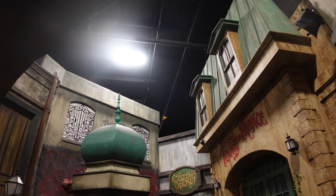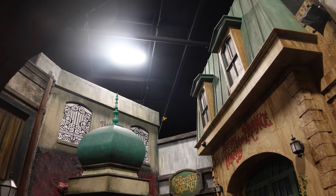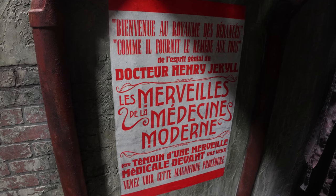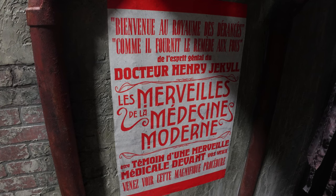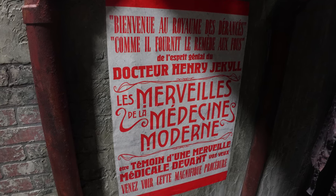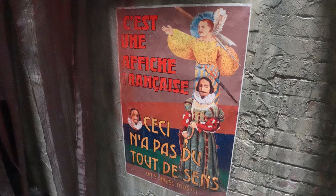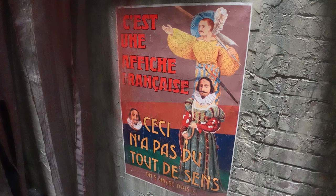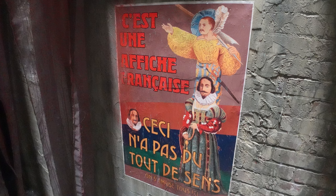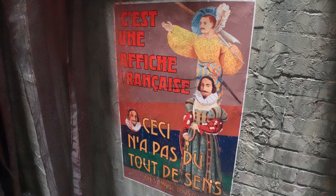From there we jump into the giant town square scene where we get the introduction of Mr. Hyde, with a poster reading 'the marvels of modern medicine with Dr. Henry Jekyll,' setting up his appearance in the next scenes. There are also fun little easter eggs — one French poster that just reads 'this is a French poster, it doesn't make any sense, we all have fun here' — a nice little nod from the design team.